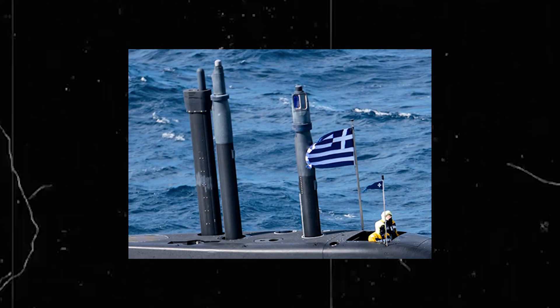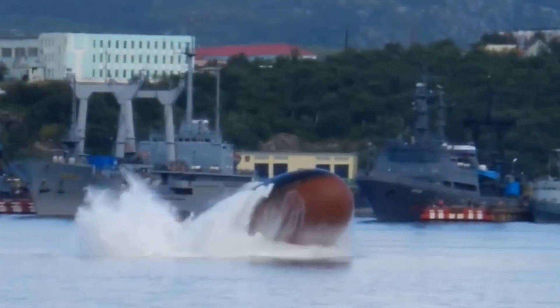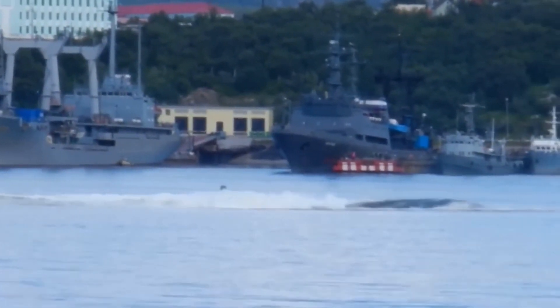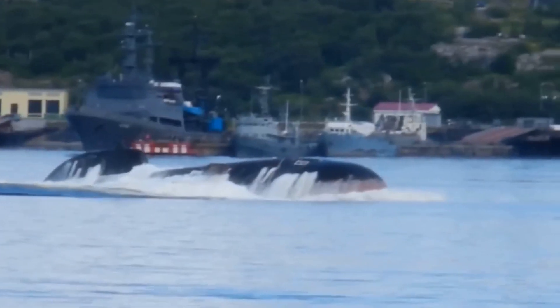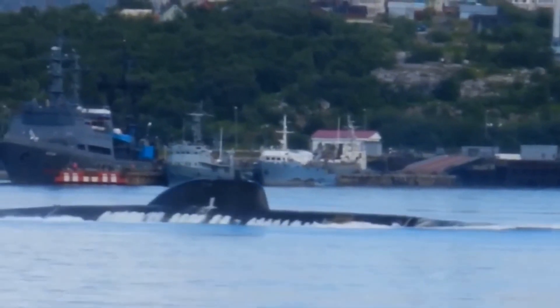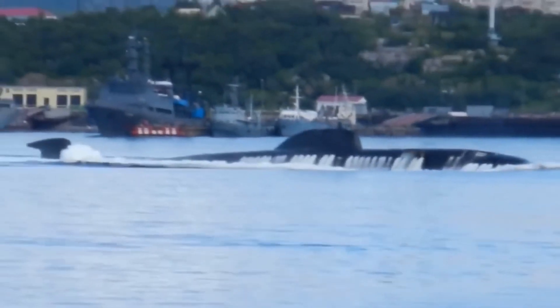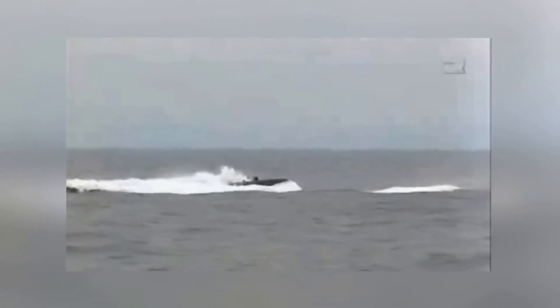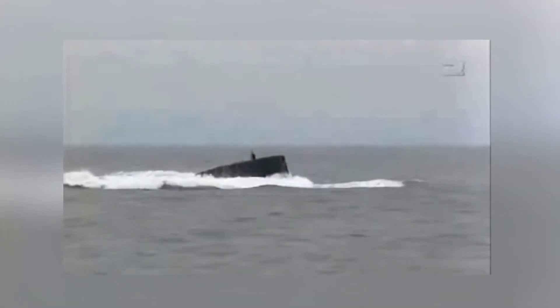Another important component of the submarine is the periscope. The periscope is a critical tool for navigation and observation, allowing the crew to see above the surface of the water and gather information about their surroundings. Modern submarines often use fiber-optic periscopes, which are more compact and lightweight than traditional mechanical periscopes, but provide the same essential information. Batteries are another critical part of the submarine's design, storing energy generated by the diesel generators and providing power to the electric motors and other systems.